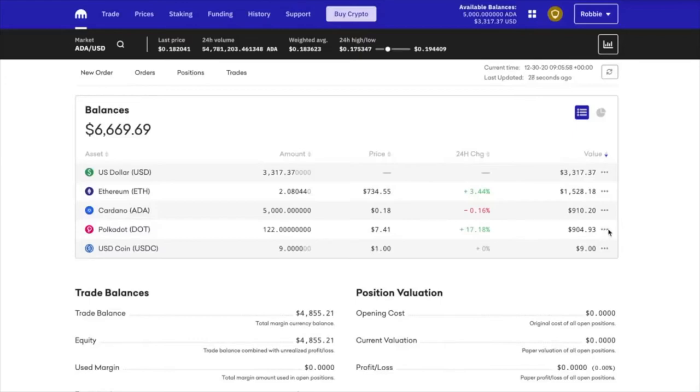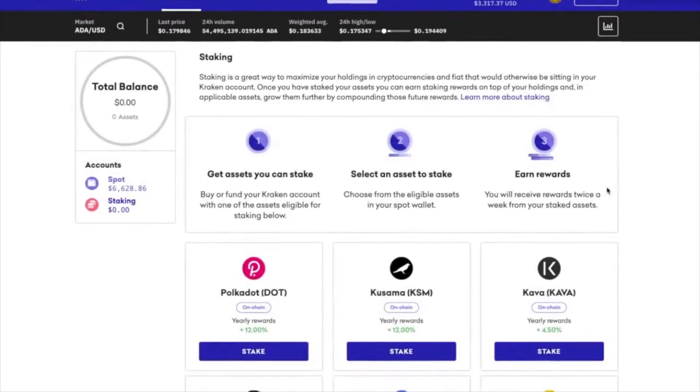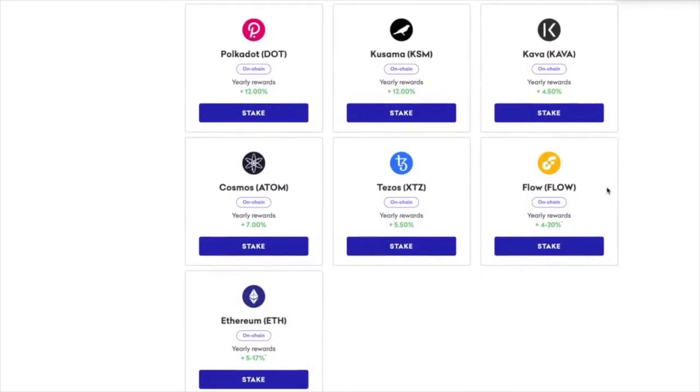So what we're going to do is left click on the three dots right here, and then instead of trading, we're going to click stake. Here are all the things that we can stake — pretty cool. You've got Polkadot, Kusama, Kava, Cosmos, Tezos, Flow (never heard of Flow), and Ethereum.